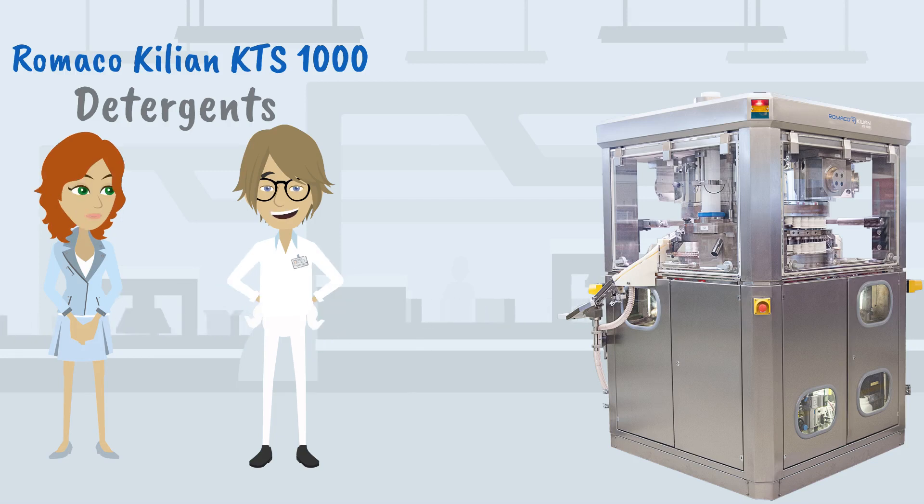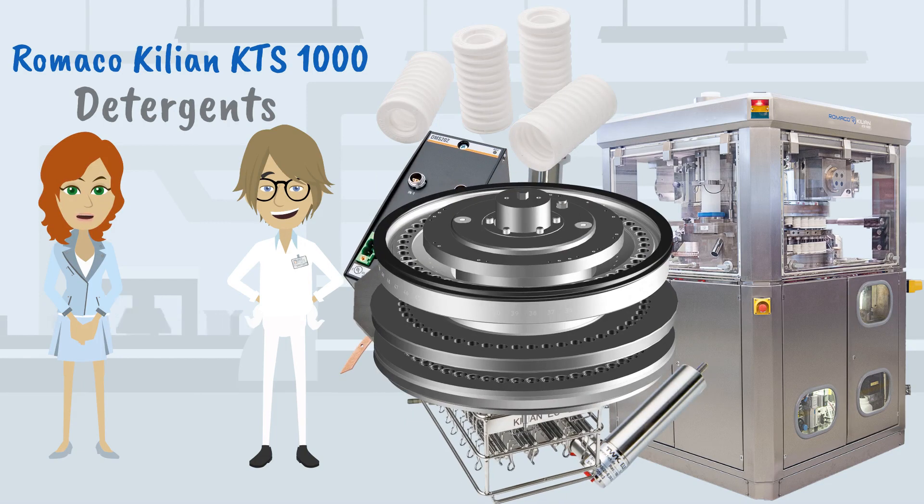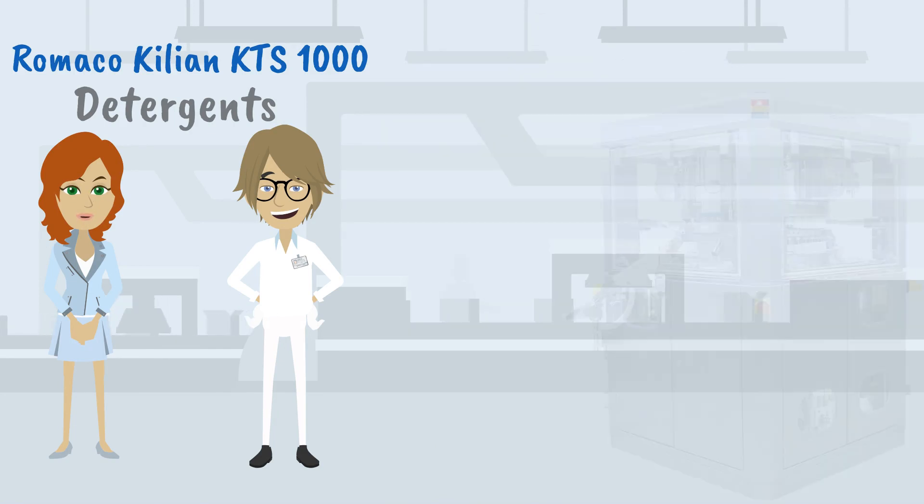Thank you, Clay. We have six sales and service units as well as 50 service engineers helping our customers worldwide. In addition, we have a huge spare and wear parts stock at Kilian with a web inquiry tool, which makes it easy to find and order the correct parts.